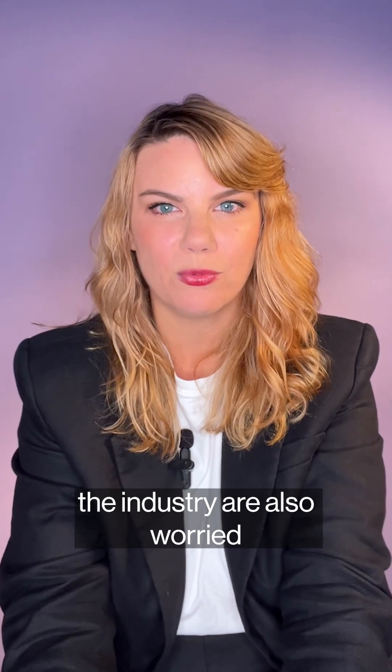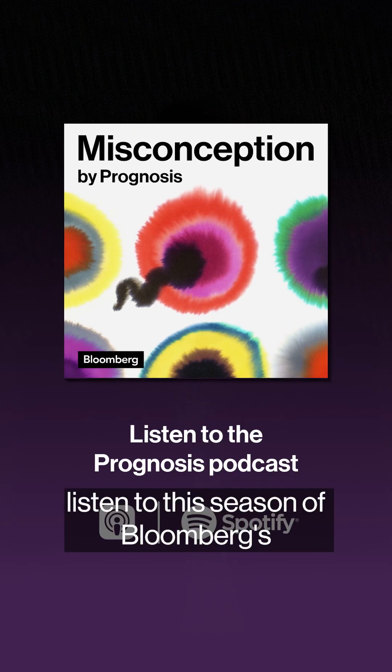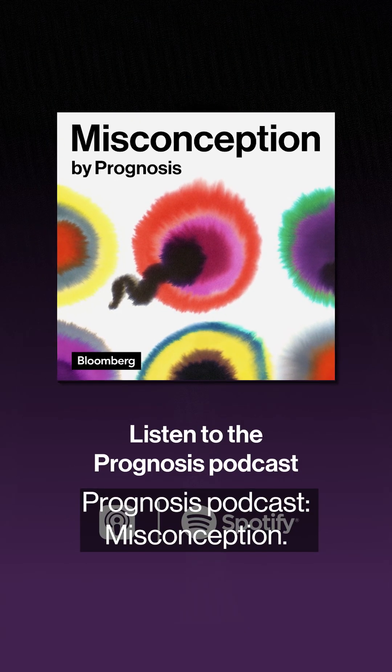But some in the industry are also worried that the tech could roll out before it's ready. To hear more about the dilemma the industry faces, listen to this season of Bloomberg's Prognosis podcast, Misconception.